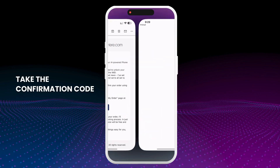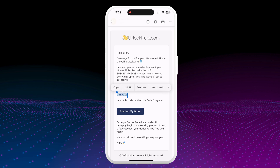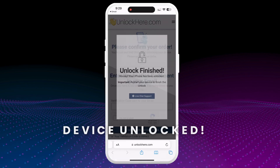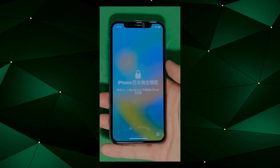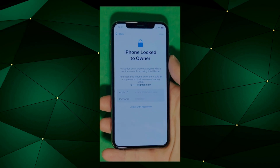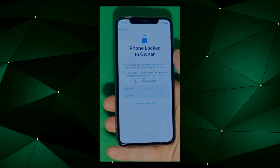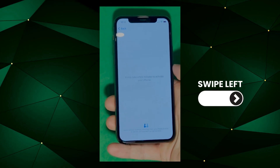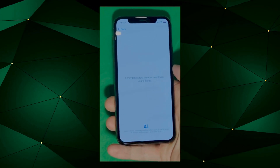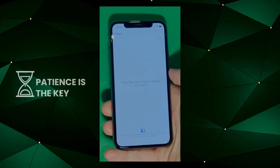Take the confirmation code and click the button to land on a page where you must enter it. Confirm again that you're not a robot, and once you've done that, the unlock process will start. Your device will soon be unlocked. As you can see here, we swipe up to see the iPhone lock-to-owner page. It really takes time and patience. We wait for the unlock process to activate the phone — swipe left and wait a few minutes to activate your iPhone. Don't worry, it'll be worth the wait. You will enjoy your phone once again once it's finally unlocked. Patience is the key here.